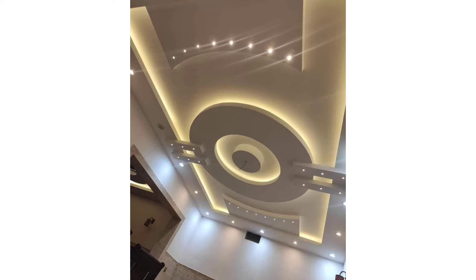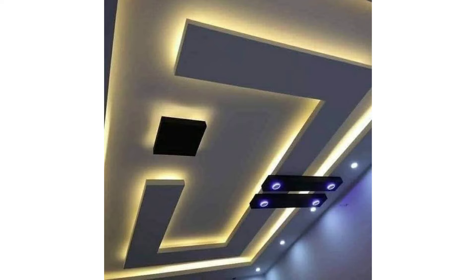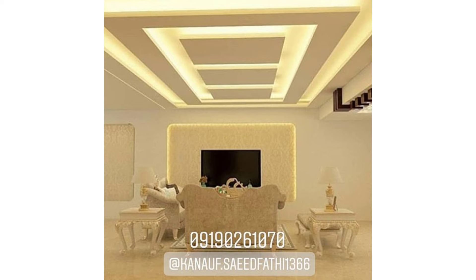POP — plaster of Paris — false ceilings, while not so commonly found in metropolitan cities anymore, still have some advantages over the more common gypsum false ceilings. POP comes in a powder form which is mixed with water to form a paste that is then applied on a chicken mesh, treated and dried. These boards can be molded to create different designs to perfectly fit the homeowner's taste. They are flexible to install in corners and provide highly durable false ceilings that can last for years.